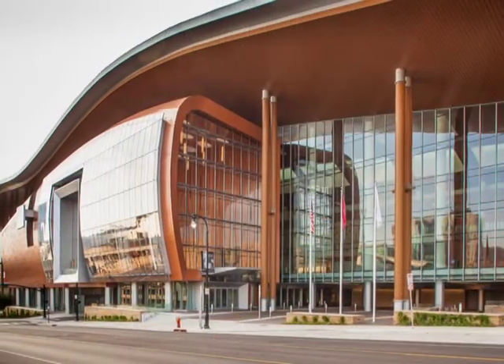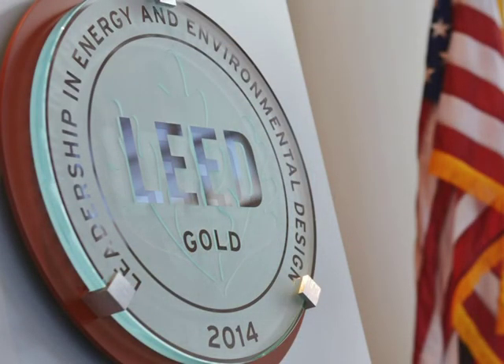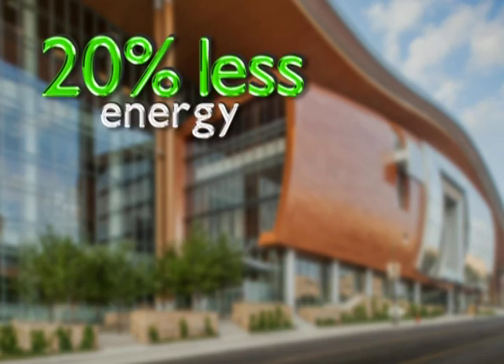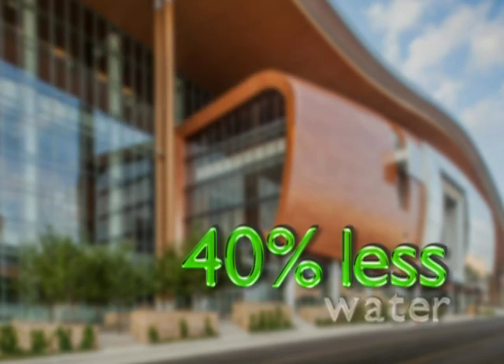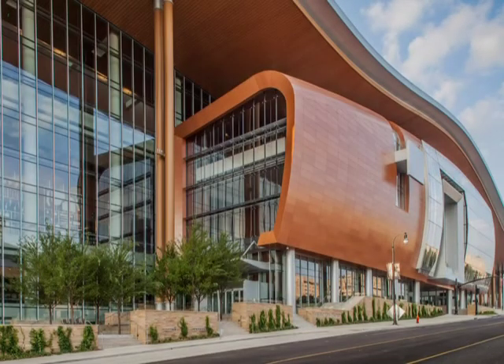The Music City Center is certified LEED Gold by the U.S. Green Building Council, which means the building consumes, on average, 20 percent less energy and 40 percent less water than conventionally designed buildings of the same type.